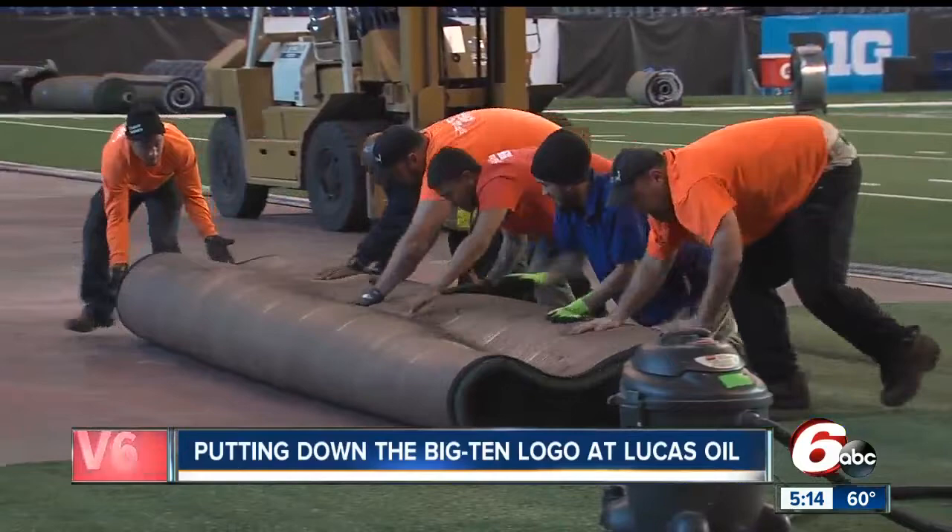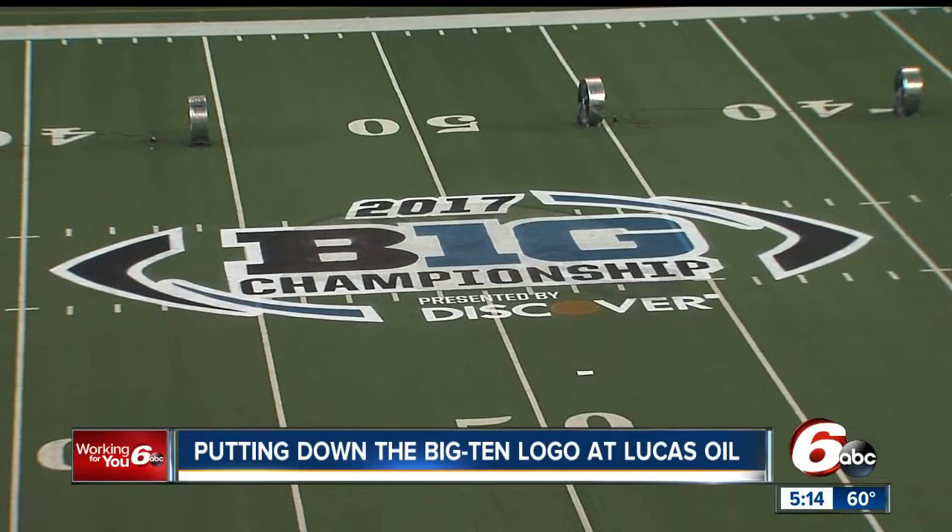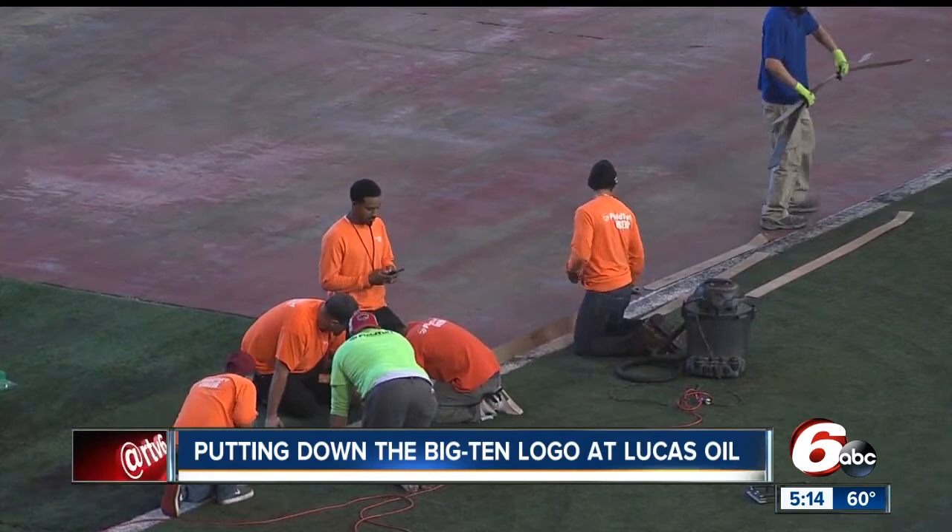And get this — the workers actually don't literally paint the field. They unroll huge sections of turf with patterns already painted on them, and then carefully place them down so they seamlessly fit into the other parts of the turf. A big job there.